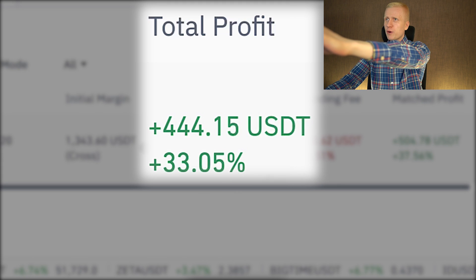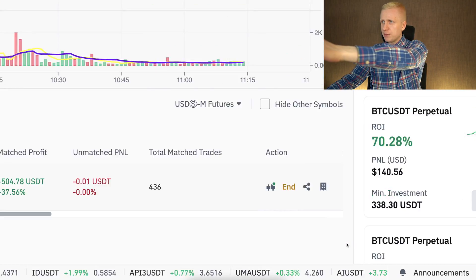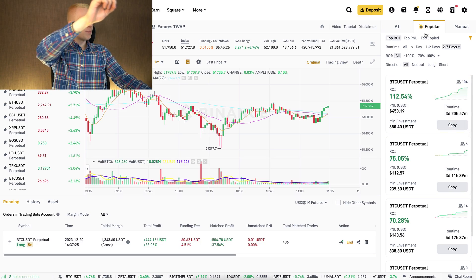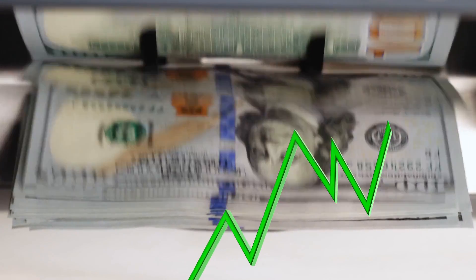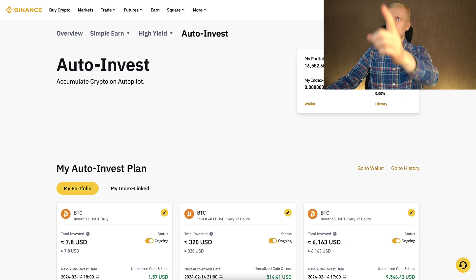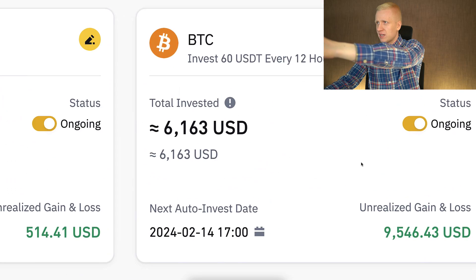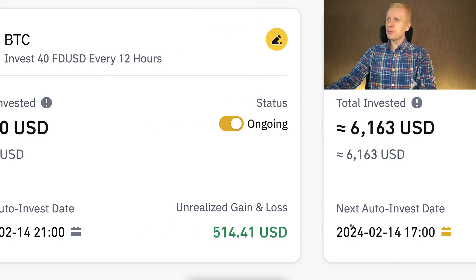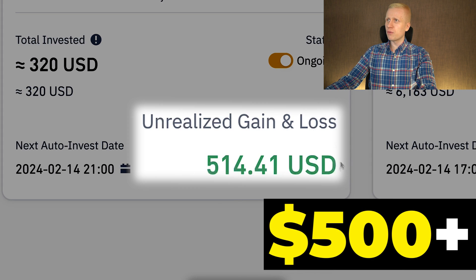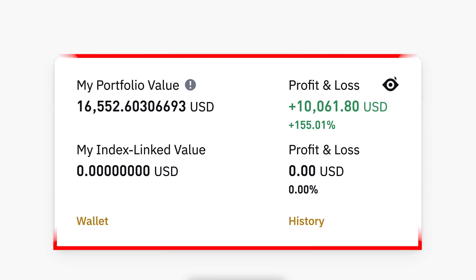This Binance Trading Bot has made me a total profit of 444 USDT. In this video I will take the profits from this bot by clicking the end button, then set up a new AI bot to make even more money automatically. For beginners I recommend using an easier bot called Auto Invest that is ultra profitable. With this bot I earned more than 9,500 dollars, and with another Auto Invest bot I earned more than 500 dollars already — that's more than 10,000 dollars profits.